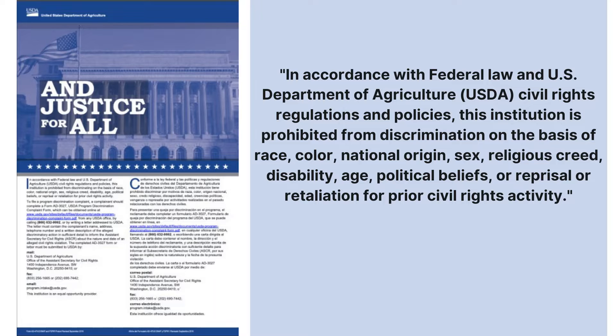First, the USDA's Justice for All Non-Discriminatory Statement, which simply states that all persons must be treated equally without regard to their race, color, national origin, sex, religious creed, disability, age, political beliefs, or reprisal or retaliation for prior civil rights activity, and that our institution provides an inclusive space for all. For more information on the Justice for All statement, please visit the USDA's website.